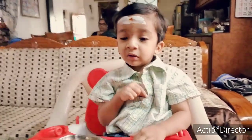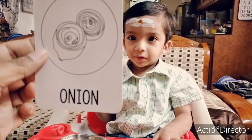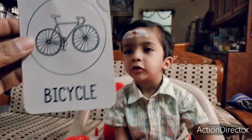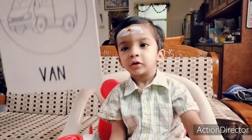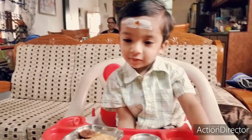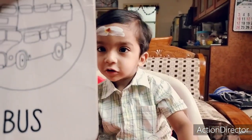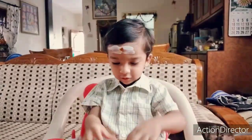Carrot. This onion. This tractor. This cycle. Oh, run run. This bus.